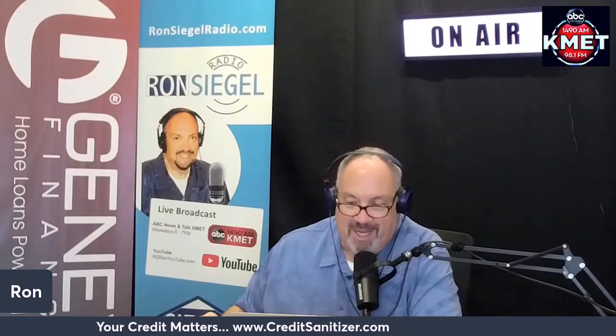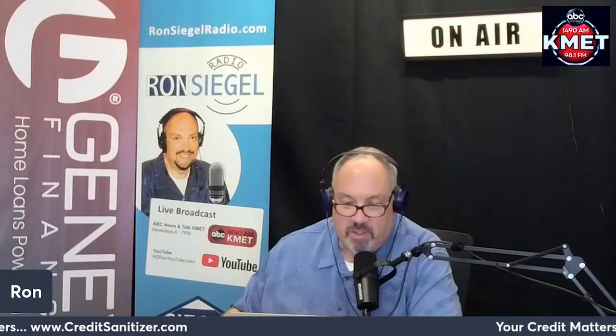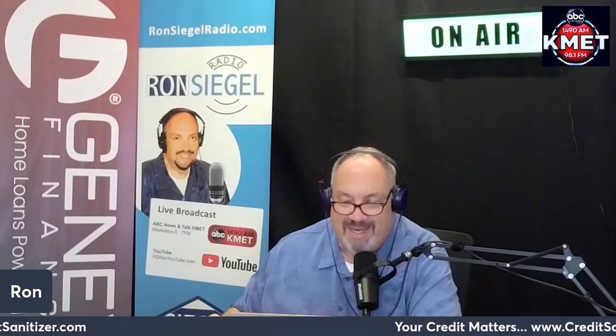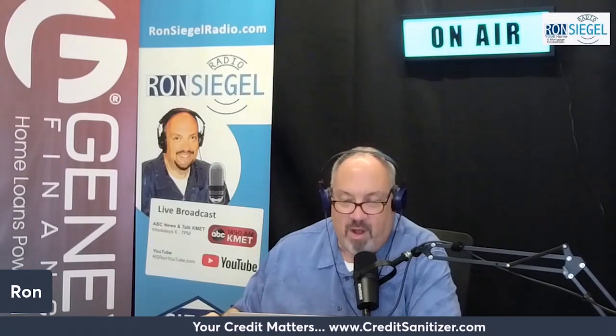However, the motivation for landlords to report is becoming more clear. Not only does rent reporting potentially help landlords screen tenants based on their rental history, but it can also encourage tenants to pay on time to avoid negative marks on their credit reports. How to get credit for on-time rental payments.